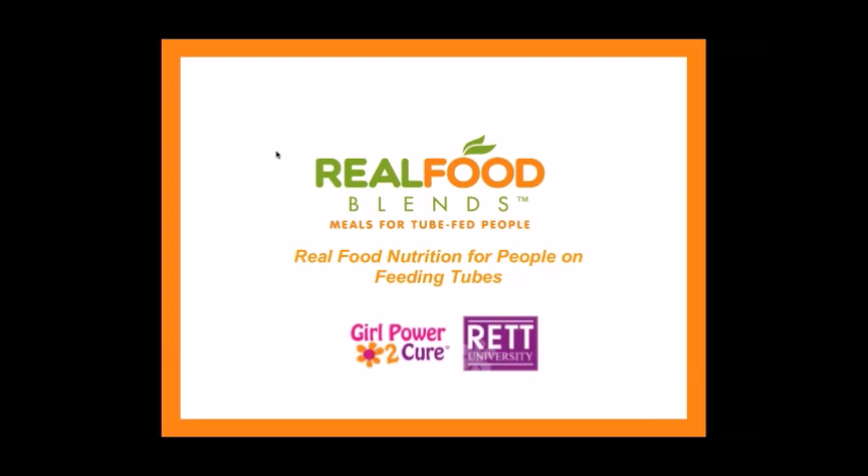I'm joined by Bridget McDonald from RecGirl. My name is Bridget. I am the coordinator for RecGirl.org, which is a subsidiary of Girl Power to Cure. RecGirl.org is our family support network — our website, Facebook page, and different entities that help support families dealing with Rett syndrome. Rett University is our educational subsidiary, so this webinar will be housed at Rett University and made available for parents. We're so excited that Julie's here today to give us this wonderful information on blended diets.